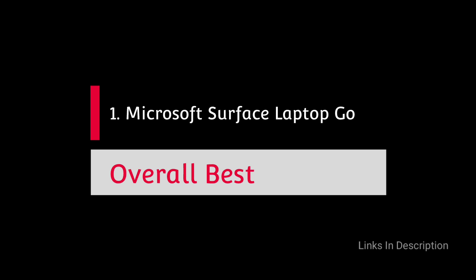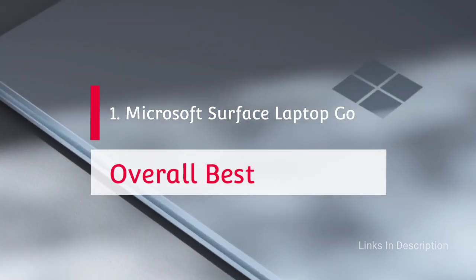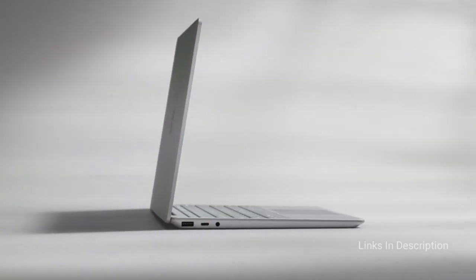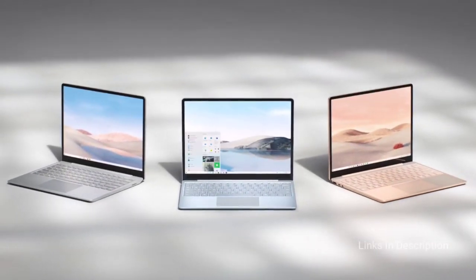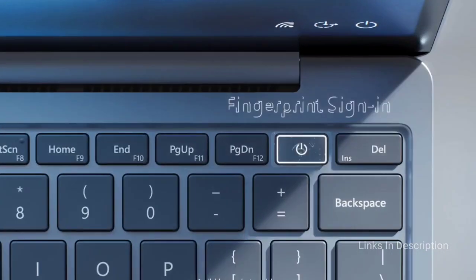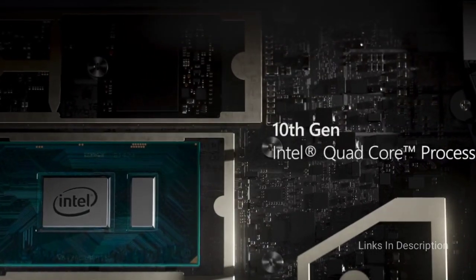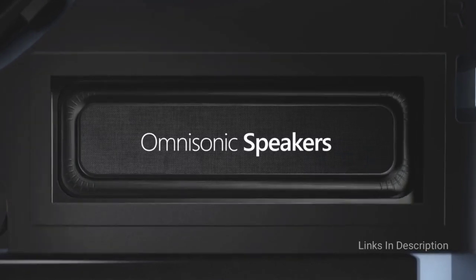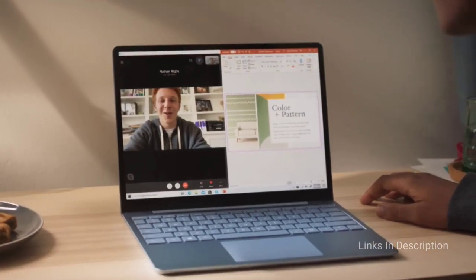Microsoft Surface Laptop Go — Overall the best laptop for kids. This gorgeous little laptop is Microsoft's lightest yet and is perfect for youngsters making their first steps in the world of personal computers. The base model costs around $550 and houses a 10th generation Intel Core i5 processor backed by 4GB of RAM and 64GB of SSD storage. That may not be enough for others using it as a primary work device, but should be plenty for children whose usage is likely to be less power-hungry.